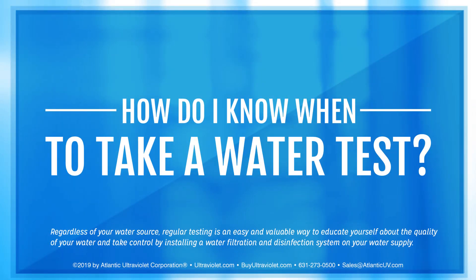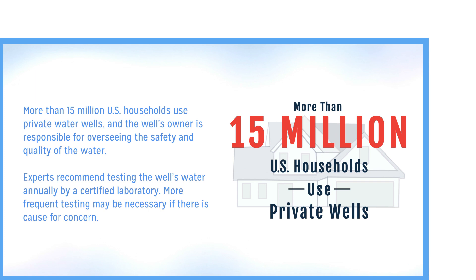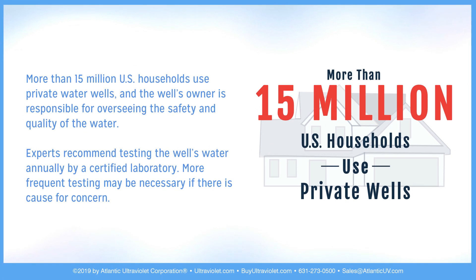How do I know when to take a water test? More than 15 million U.S. households use private water wells, and the well's owner is responsible for overseeing the safety and quality of the water. Experts recommend testing the well's water annually by a certified laboratory.